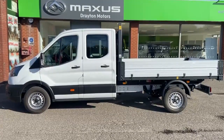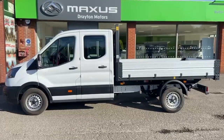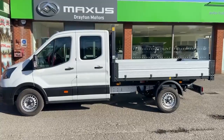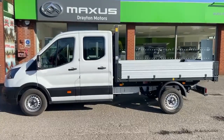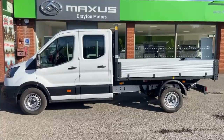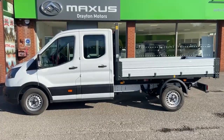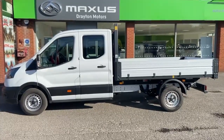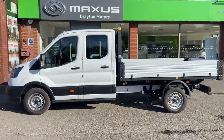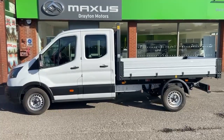This is our Transit 350 L3 chassis cab, fitted with a one-way tipper back. It has the two-litre diesel engine, which is the Euro 6 engine and 130 brake horsepower, registered in December 2021. It's only covered 312 miles, so this is a near-new twin cab with a tipper back, part of Ford's One-Stop range — fit for purpose.